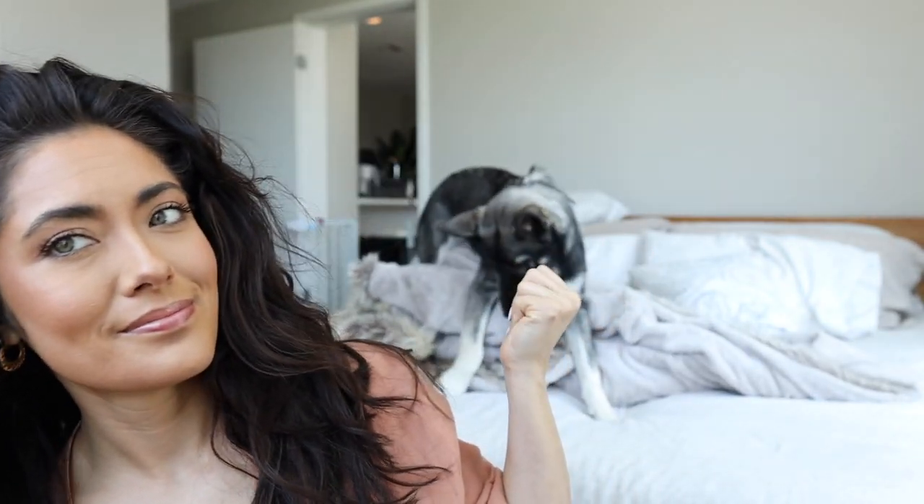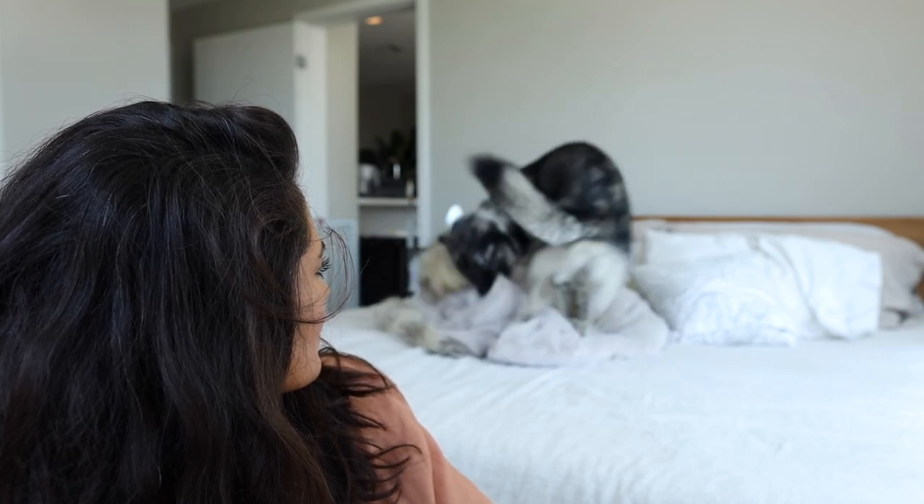I'm going to show you guys what it looks like post-workout, post-sweaty workout. You can see some hair is curly, some is wavy — I don't know what it's doing. So I'm going to show you guys how I'm able now to revive my curls slash waves with the Dyson Airwrap.